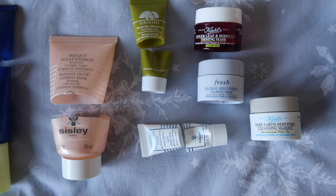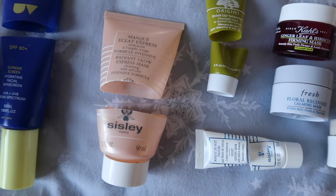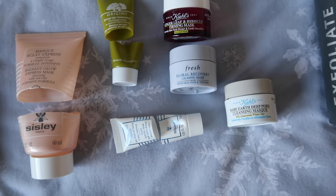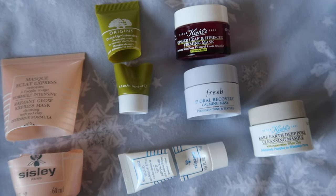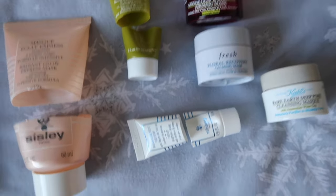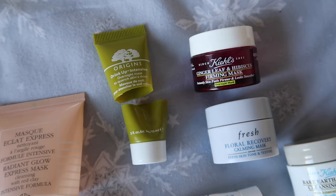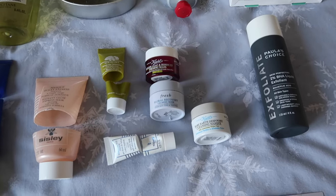I was on a mission to finish up some face masks before year end and I managed it. I used up the Sisley mask — enjoyed it but wouldn't pay Sisley prices for it. I also used up the Kiehl's clay mask, which is probably the one I'd repurchase — I really see a difference with it, it lifts excess oil without drying my skin out and leaves it clearer and more radiant. The Fresh floral recovery mask was really enjoyable but Fresh skincare is quite expensive, so I'd prefer more deluxe samples of it. Another Sisley mask — the velvet overnight one — was really good and I'd happily use more samples, but again wouldn't pay the asking price. Origins Drink Up Intensive is a classic that needs no introduction. The Kiehl's ginger leaf and hibiscus firming mask was really enjoyable — maybe not a rush purchase, but I'd use it up again from samples.